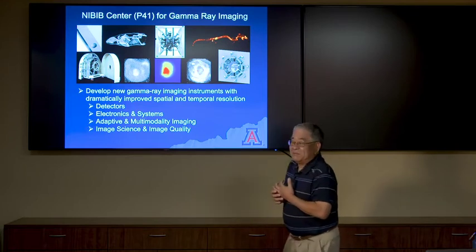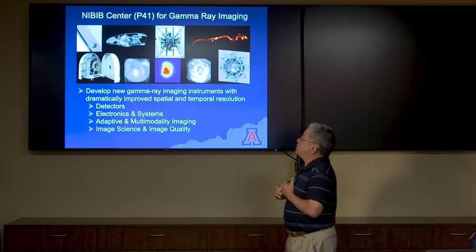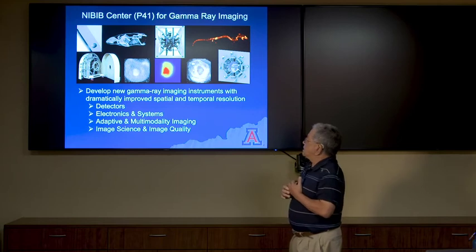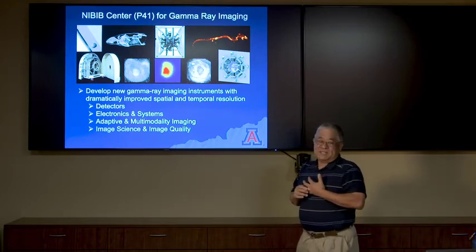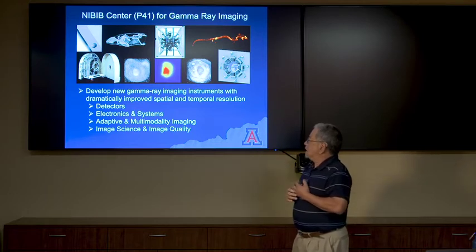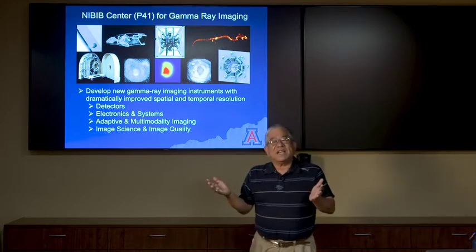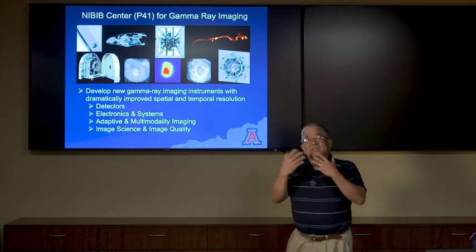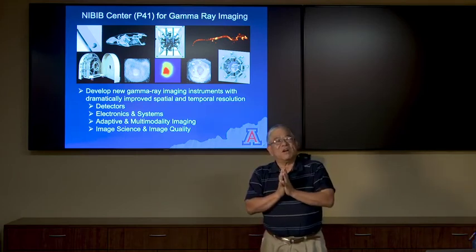Drilling down into our actual research groups, we have a NIBIB P41 for gamma-ray imaging, where we develop new gamma-ray instruments with improved spatial and temporal resolution, aiming for real-time imaging. We work on state-of-the-art detectors, electronics and systems, adaptive and multi-modality imaging, as well as image science and image quality. That's where our collaborations with optical sciences come into play, where we want to improve image science and quality to integrate into, for example, telemedicine — which may be a very instrumental part of your careers.